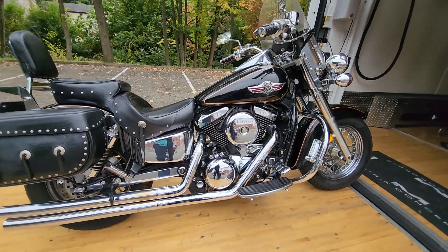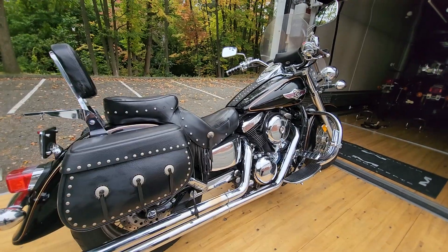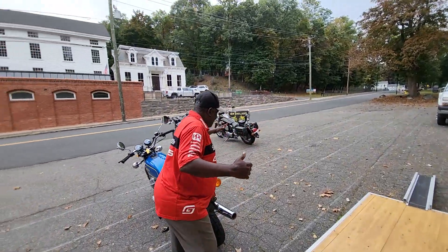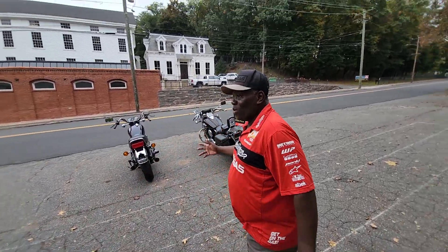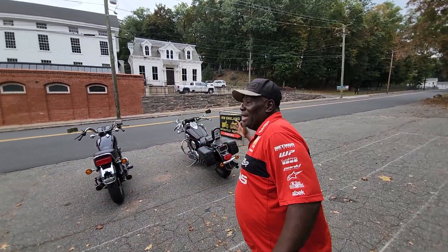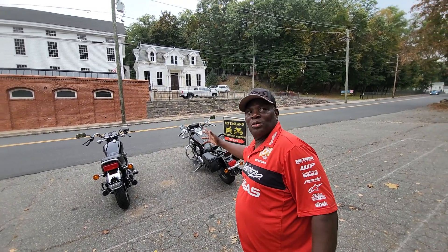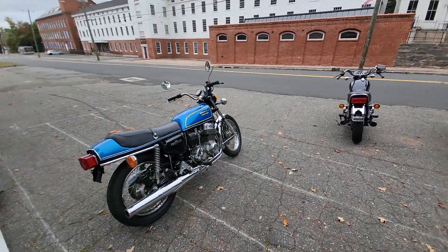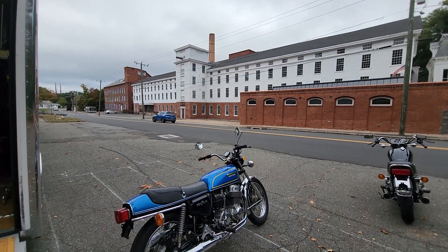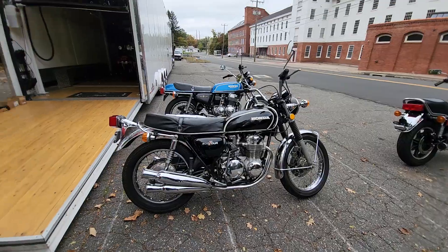Next one off the bus is this stunning Kawasaki Vulcan Classic, fuel-injected, liquid-cooled cruiser, ready to go cross-country. Moses, what do you think about these bikes? These bikes don't need any work — they must go to the market straight, you don't even need to detail or service them. They are so clean and nice, they have to go to the market.